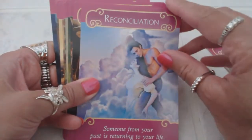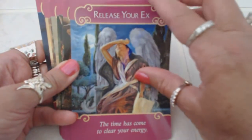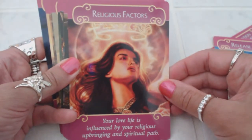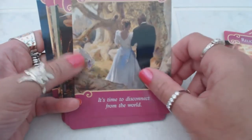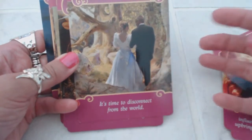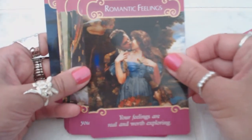'Reconciliation,' 'Release Your Ex,' and there are 44 cards in the stack. 'Religious Factors,' 'Retreat.' Look how romantic these cards are — the paintings on them are gorgeous, there's just such a feeling, such an energy to them. 'Romantic Feelings' — the colors are so vibrant and vivid.